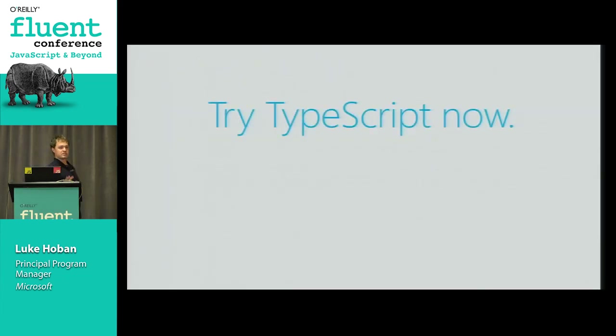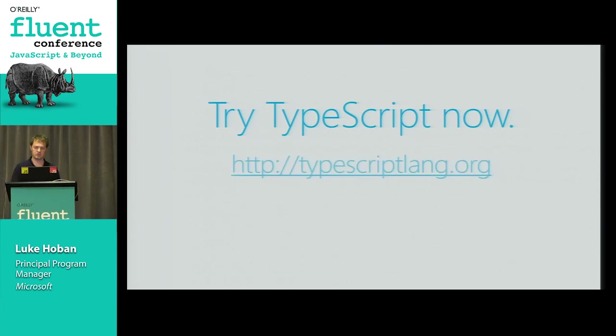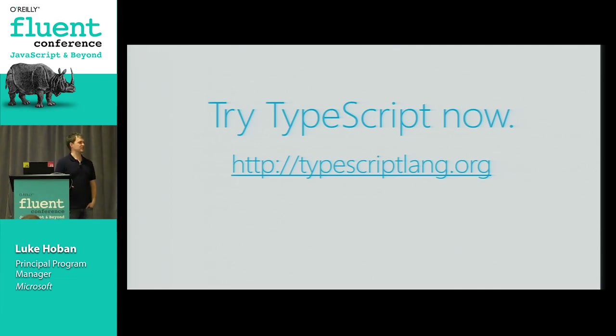In summary, you can try TypeScript now. Version 0.8 is available right now, and 0.9 is coming out soon with the generics features I showed. Everything I talked about today is available at typescriptlang.org. Thank you very much, and I'll be around for questions.